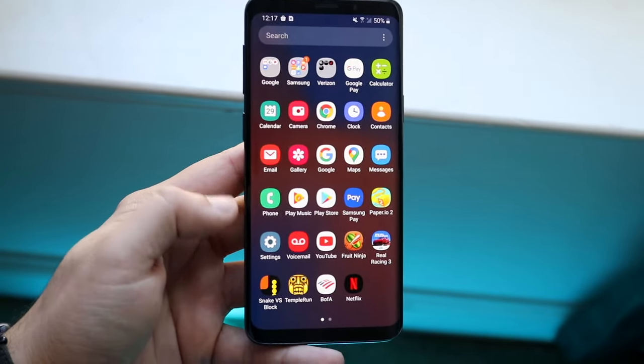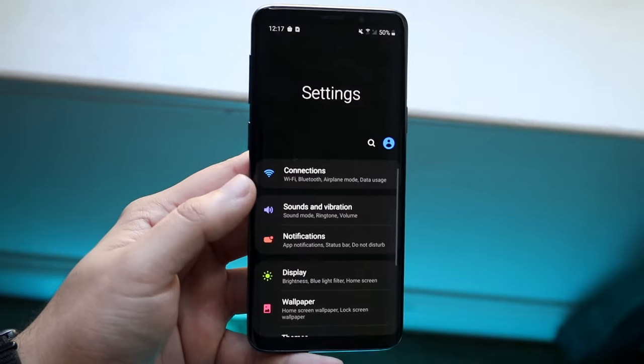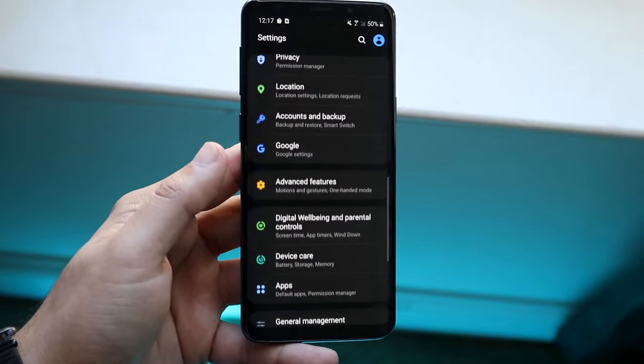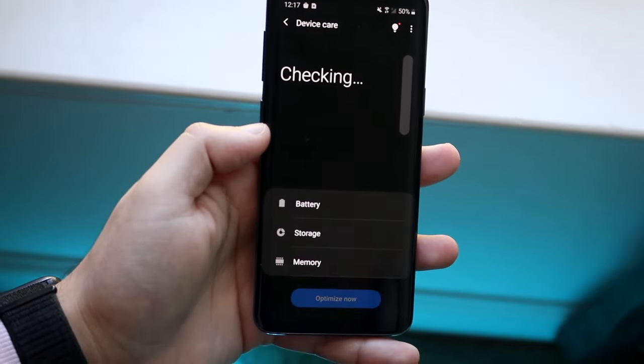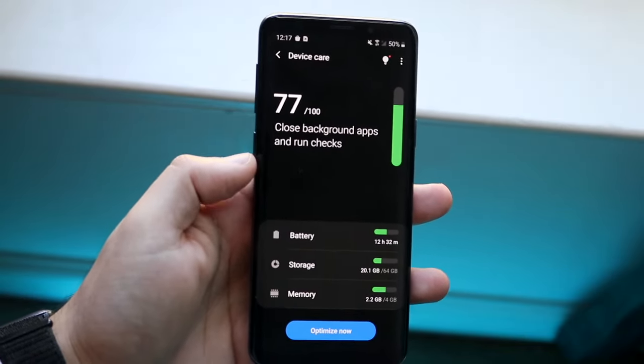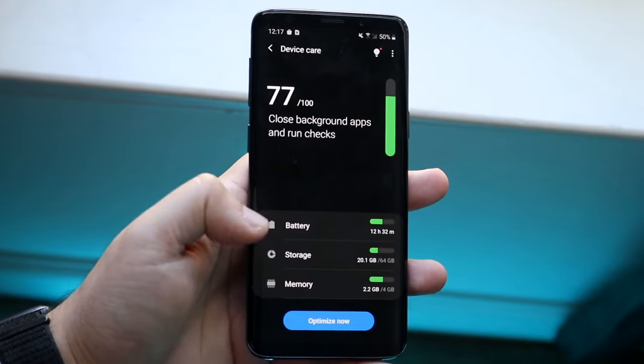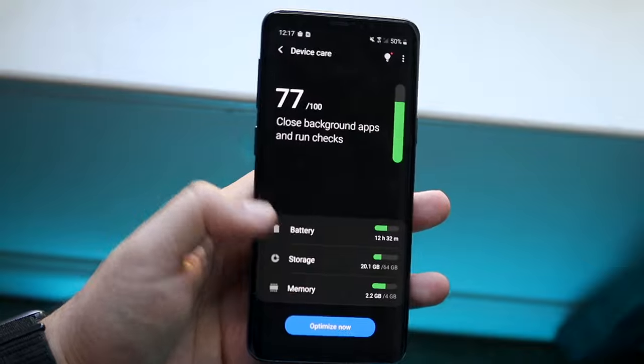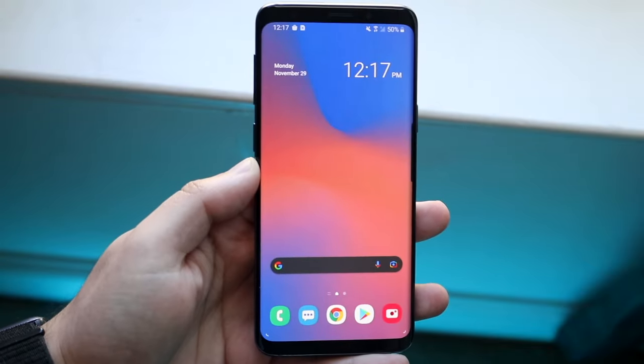The first thing I'd recommend doing, if your phone is fully functional, is going into your settings and scrolling down to your storage options. On this older Samsung phone it's under Device Care. You can see my storage — it's a 64 gig device with 20 gigs available — so I can verify that storage is not the issue here.